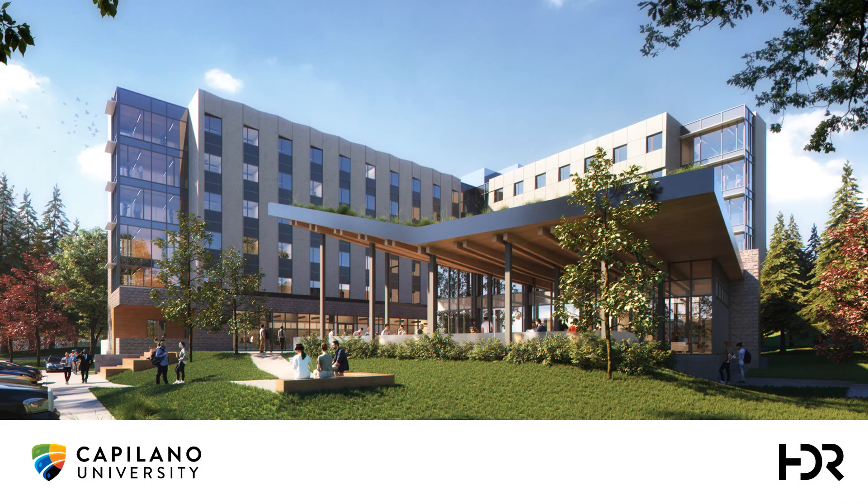In closing, the new student housing project at Capilano University will be a game-changing development. For the first time, affordable on-campus housing will be provided to hundreds of students in a highly sustainable contemporary building.